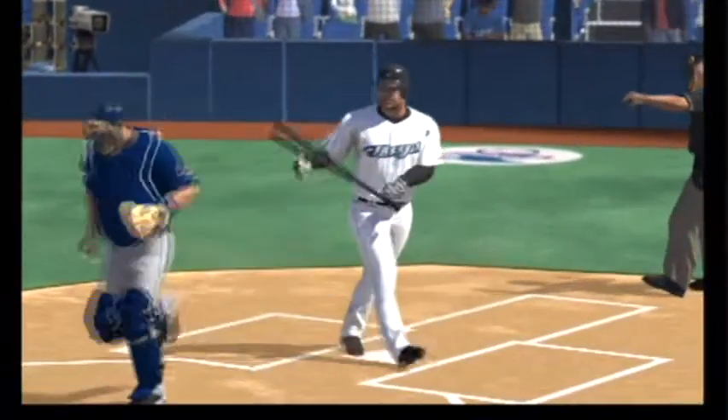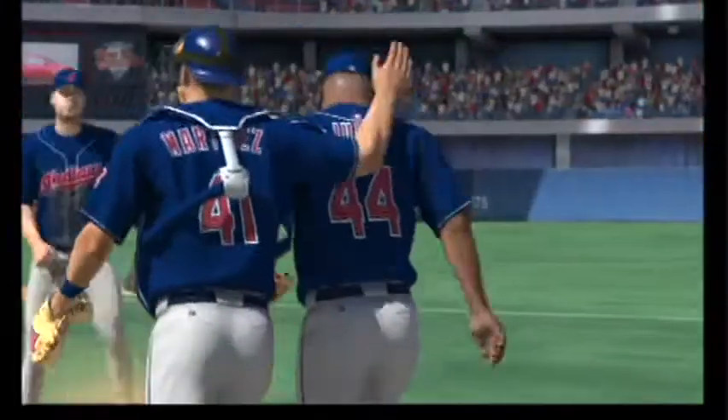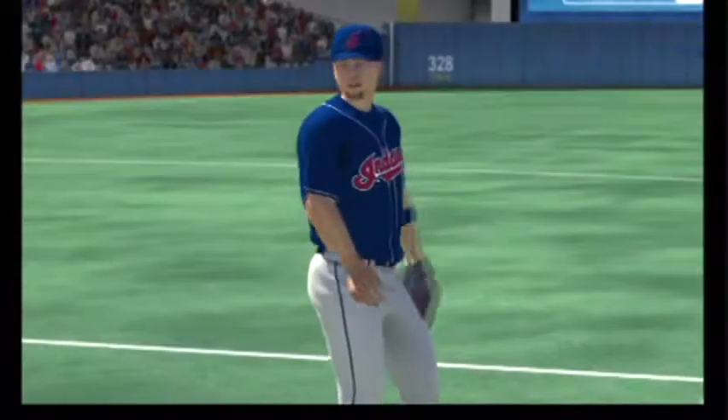A swing and a miss — they definitely had him reaching for that one, and this ball game is over. Any time you can go on the road and come away with a victory, you will take it.